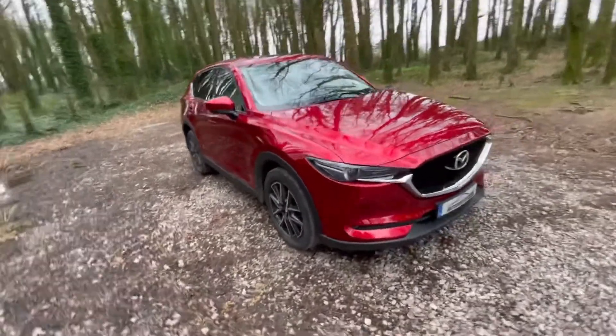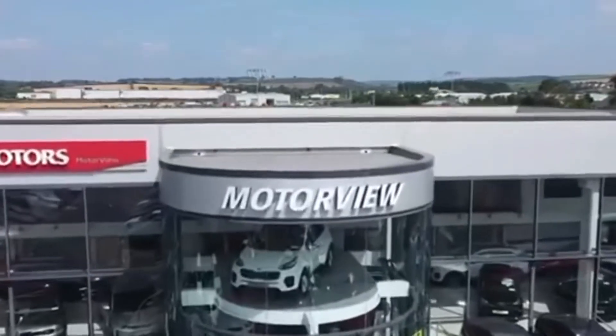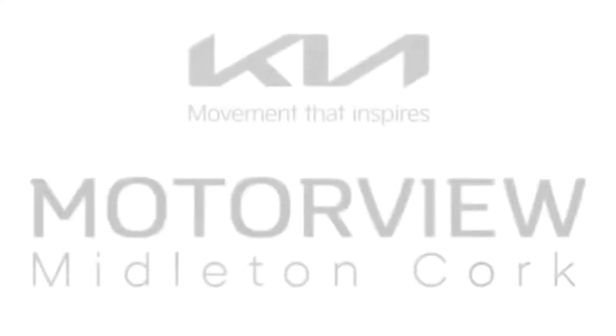This Mazda is also taxed until June 2022. For any more questions or if you want to test drive this vehicle, call into Motor UK Middleton today or phone us on 021 463 7444.